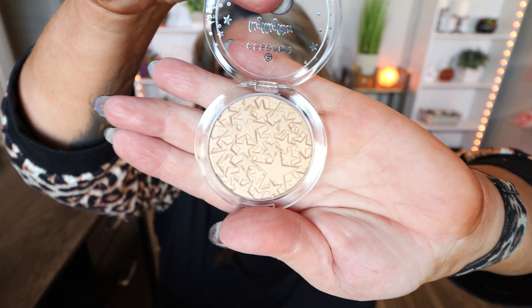Last but not least is number twenty-four, which says 'Ho Ho Glow, we wish you a wonderful Christmas.' It looks like we have a full-size highlighter. This is the Essence Highlighter — it has that same really pretty star embossing and it is a shimmery gold. Perfect for the holidays, and again another full-size product. So that was the Essence $45 advent calendar.